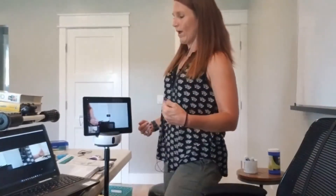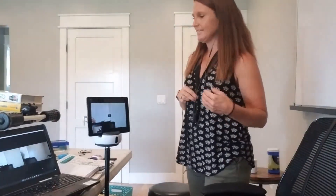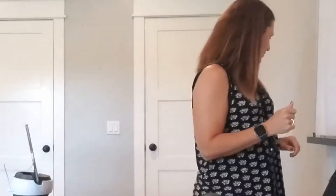Moving from my desk over to my whiteboard, the swivel device is able to track me and is now projecting a visual of me writing on the board.